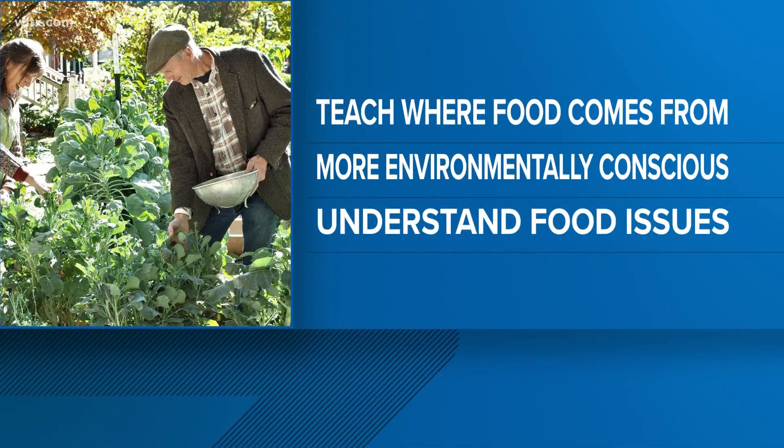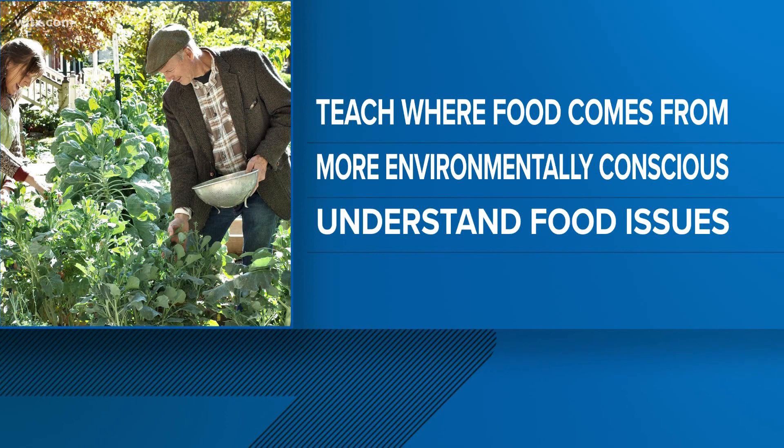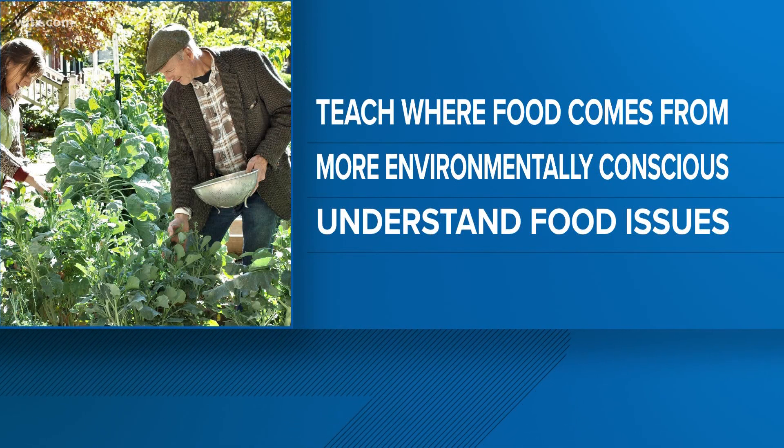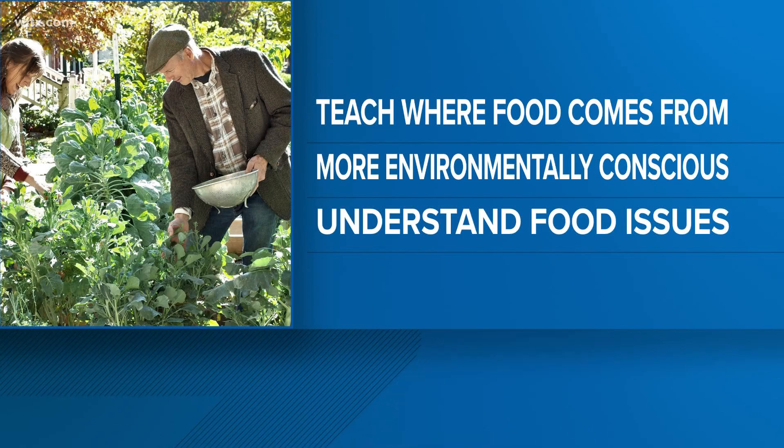We're beginning with agriculture news, specifically teaching kids where food comes from and how to grow food — lessons to make sure the food they're eating is safe and nutritious here in Richland County. One school is doing just that. News 19's Zoe Henry explains.